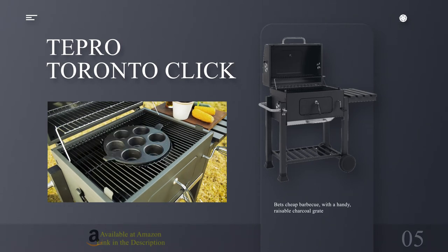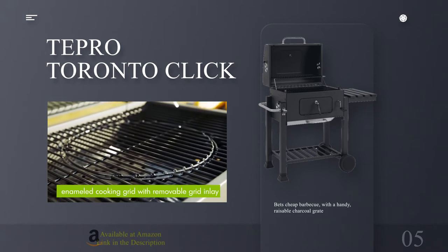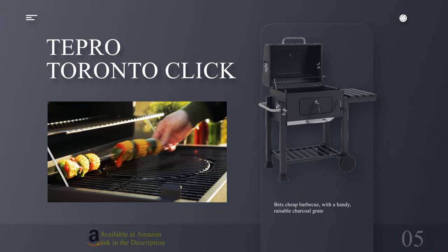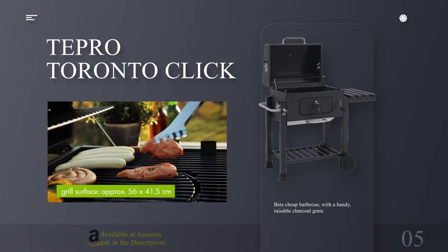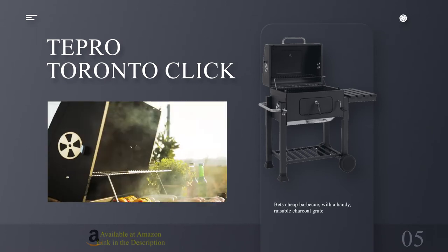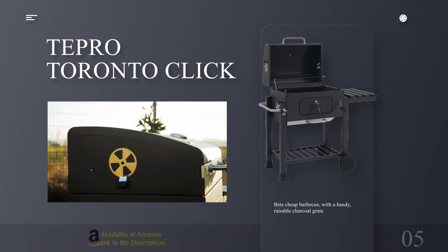If Tepro built a more expensive, premium version of this, they'd have a real winner on their hands. That said, for most users, especially beginners, the Toronto Click passes a great deal of muster and cooks food expertly well. But it's that adjustable charcoal tray that's the real clincher.